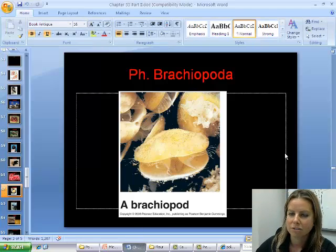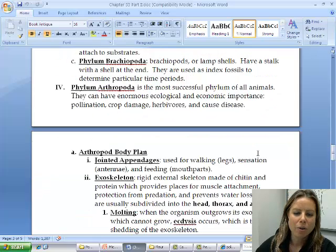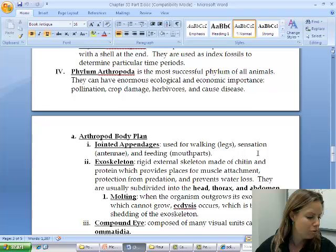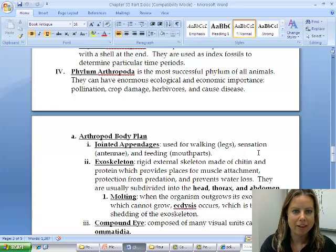Going back to the notes to make sure I covered everything — yes. Now we're going to talk about a huge group called phylum Arthropoda, but actually I'm going to put that on the next video.